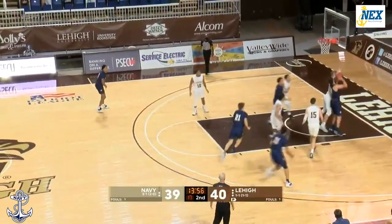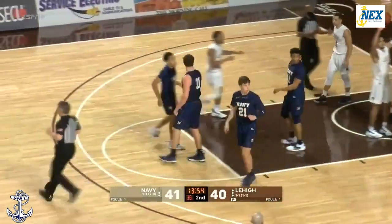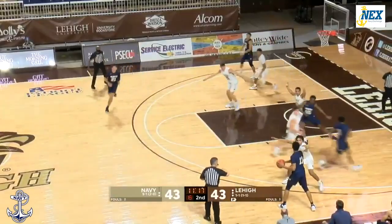Deaver with the ball, guarded by Lynch. Up and good, and a foul. Deaver will get the chance at the three-point play. Still no Nick Lynch.